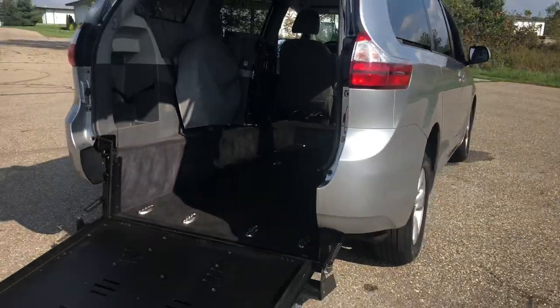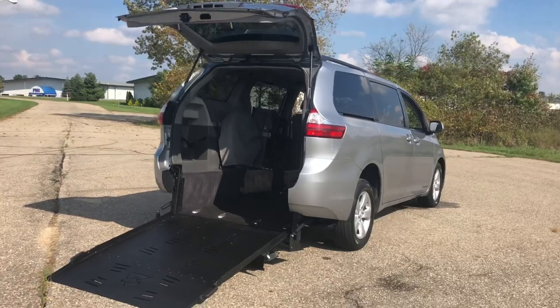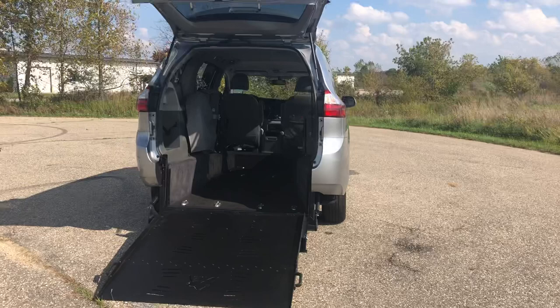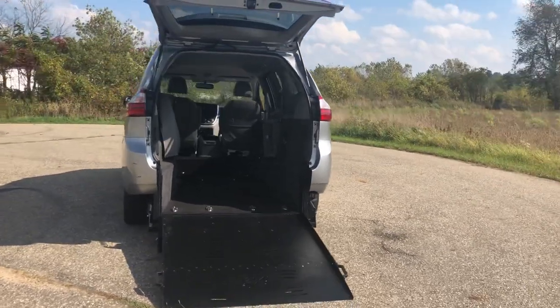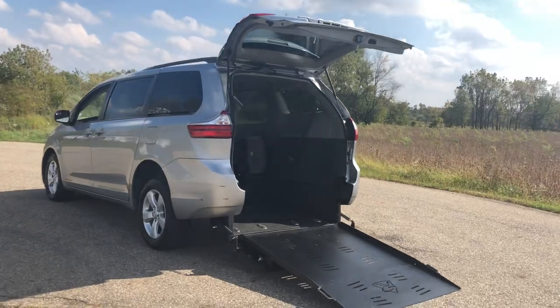If you're interested in a wheelchair accessible vehicle, this is just one of many we have in stock. We have almost 200 vehicles in stock, including Chevy Suburbans, Chevy Silverados, Yukons, GMC Sierras, Kia Sorentos, and Kia Souls.